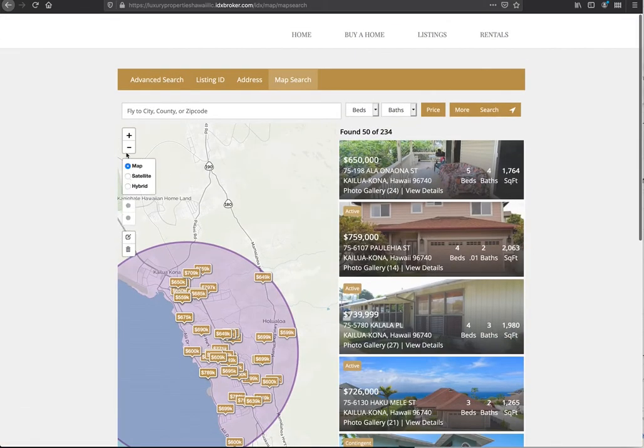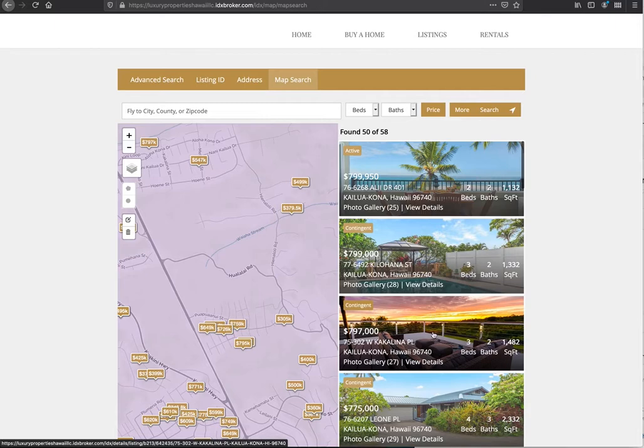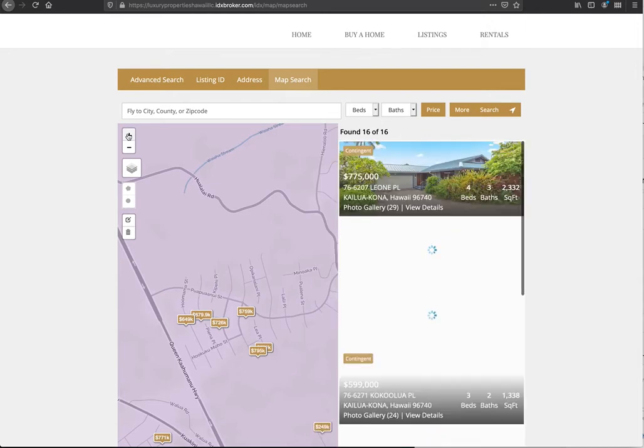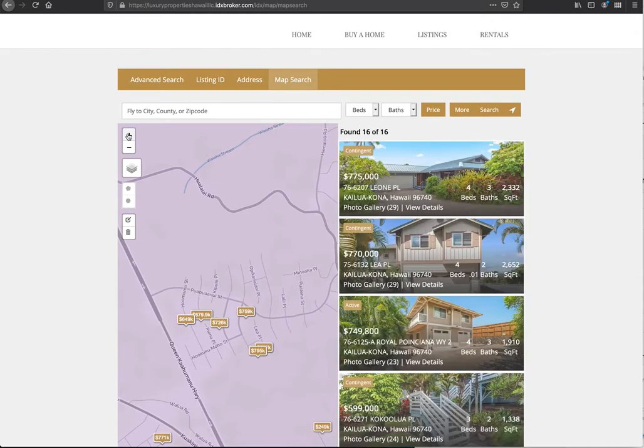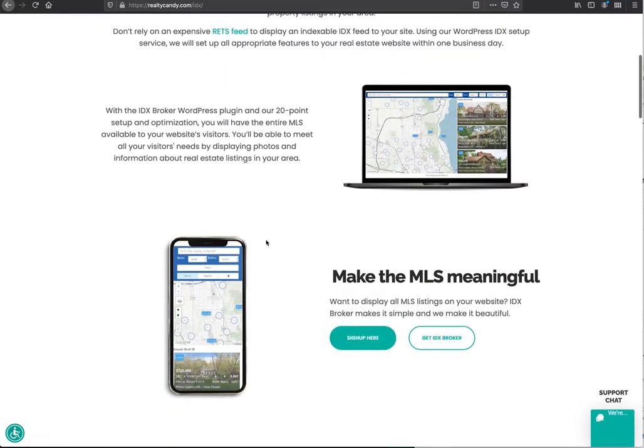Another thing that's nice is that if you zoom in a little bit, it's also going to update the properties over here on the map. This makes it really easy for people to use your map search on your website — just see beautiful homes and see what they want to see.